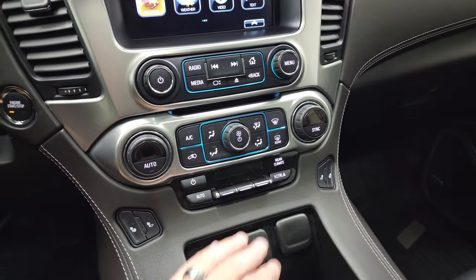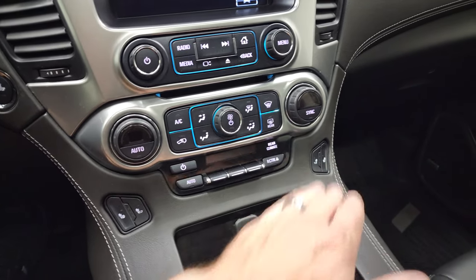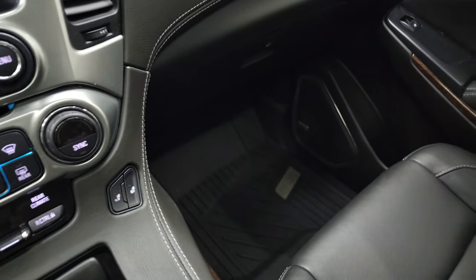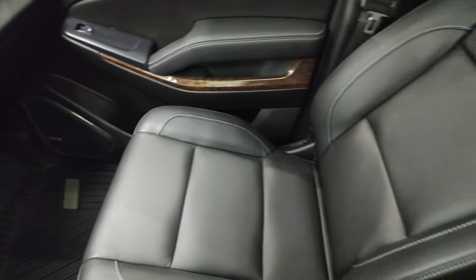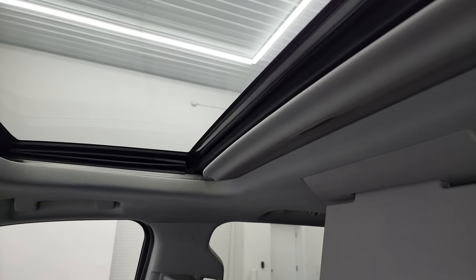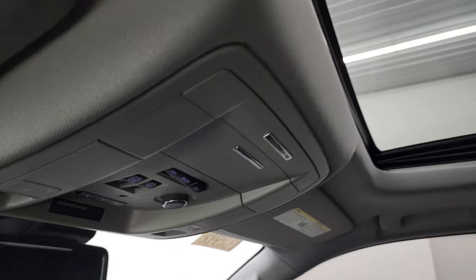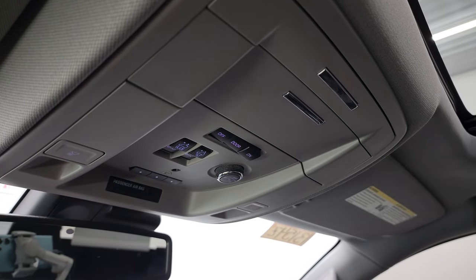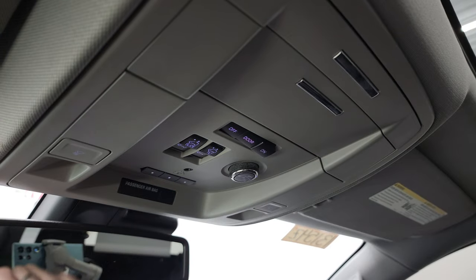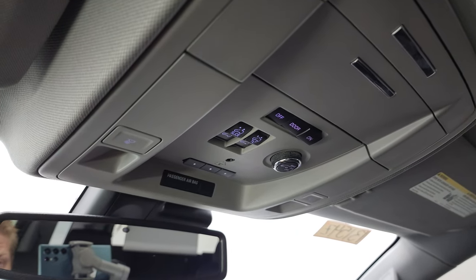CD player, dual climate controls, you get your rear air controls and your heated seat buttons. Keyless entry with remote start. Passenger side floor mat and seat are in fantastic condition — no rips or tears on there. You do get the power sunroof. Rear gate buttons, sunroof controls, HomeLink buttons for your garage door and security systems, lighting systems and map lights.